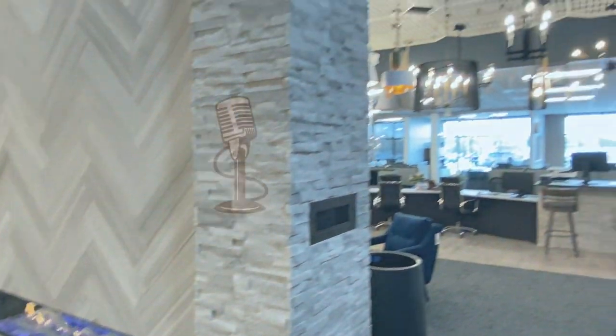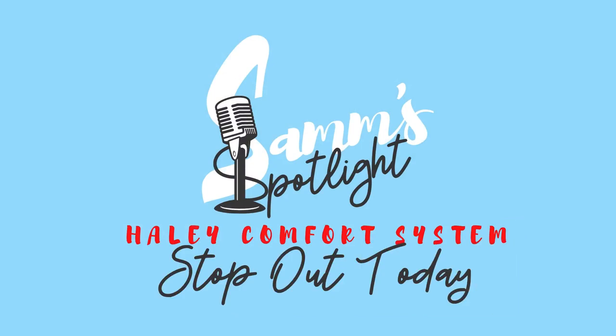Well friends, my hubby gave me the green light — I'm going to be picking out some new lighting fixtures very soon, so I'll probably be here for a little while. There are so many amazing options here at the new Haley Comfort System showroom. Come see me because I'll probably still be here. Stop out and see the new Haley Comfort System showroom in the old Shopko North building. See you next time!